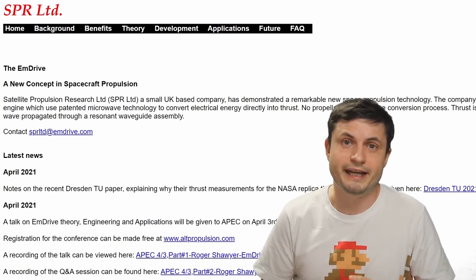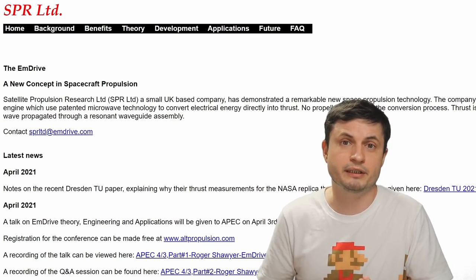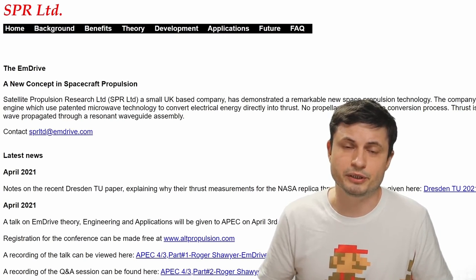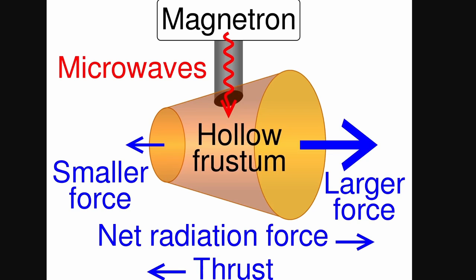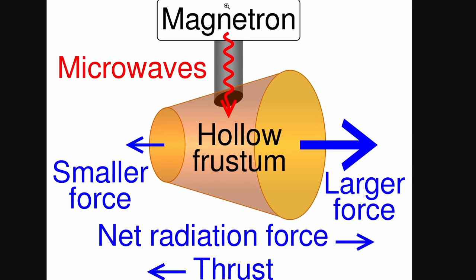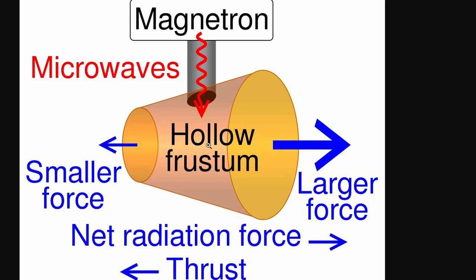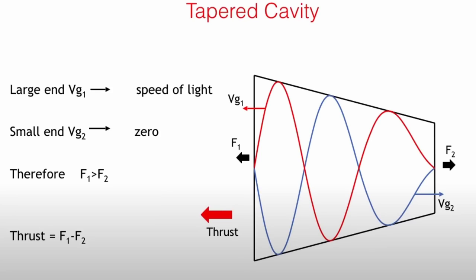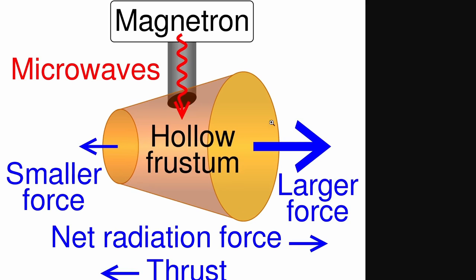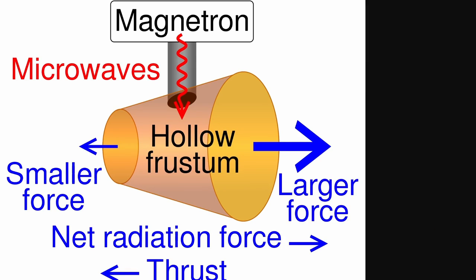Roger Shawyer actually created a company known as SPR Limited that also patented this technology pretty much 20 years ago. The EM drive, also known as the Q drive or RF resonant cavity, or the impossible drive, sort of works like this — at least according to the author. You would have a magnetron producing a lot of different microwave radiation that enters a cavity that is smaller on one side and bigger on the other side. The microwaves on the inside start to generate what's known as a standing wave. According to Roger Shawyer, this will produce a smaller force on one side, a larger force on the other side, and will then produce a push in one direction. This type of device is also known as a microwave resonant cavity thruster, with the explanation being essentially that you get differential radiation pressure on two different ends.